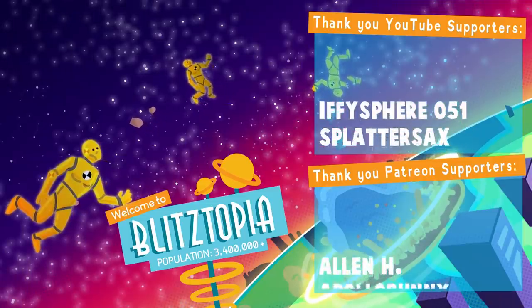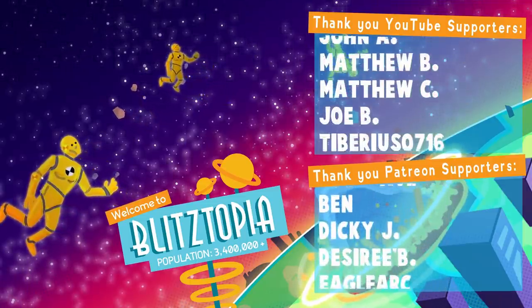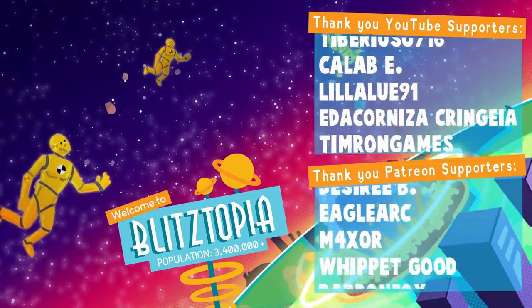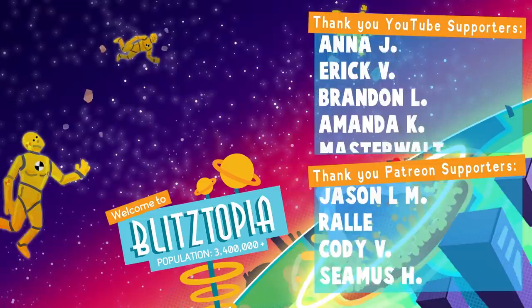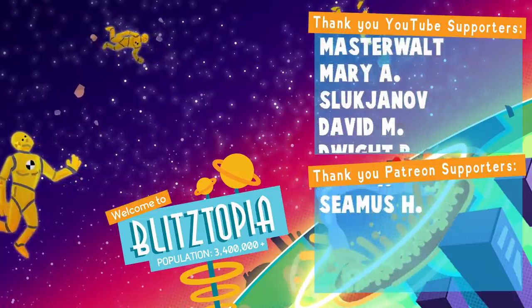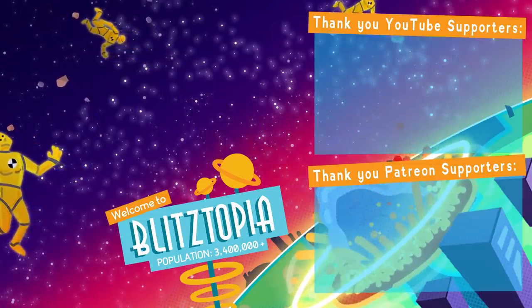And a special thanks to all of the channel members and the Patreons, including Alan H, Apollo Bunny, Auto Dave, Ben, Dicky J, Desby, Eagle Arc, Maxer, Whippetgood, Baron Fox, Zarnoff, Deegan, Jason M, Rau, Ify Sphere, Splatter Sacks, and Joe B. We'll see you next time.